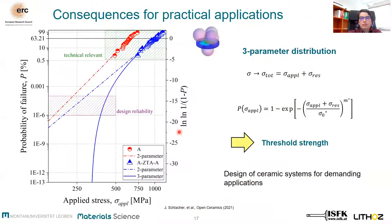So what does this mean for practical applications? In order to explain the relevance of introducing residual stresses in terms of reliability, the strength data for monolithic alumina as well as for the multi-material system were fitted with both a two-parameter Weibull distribution and a three-parameter distribution where the total stress is contributed by the applied stress and the residual stresses. This has been inserted into the Weibull distribution function and the data function is fitted.